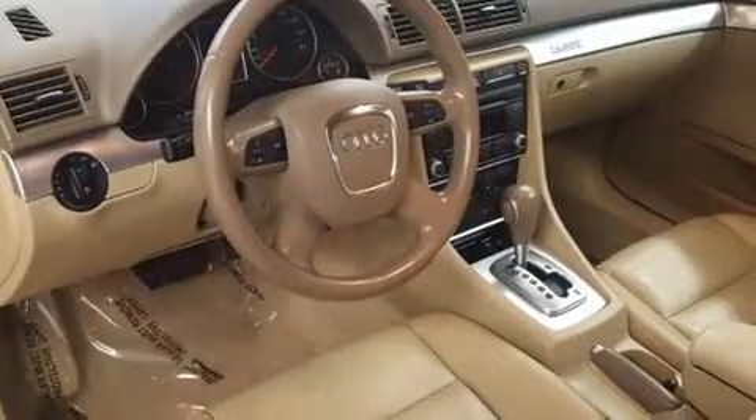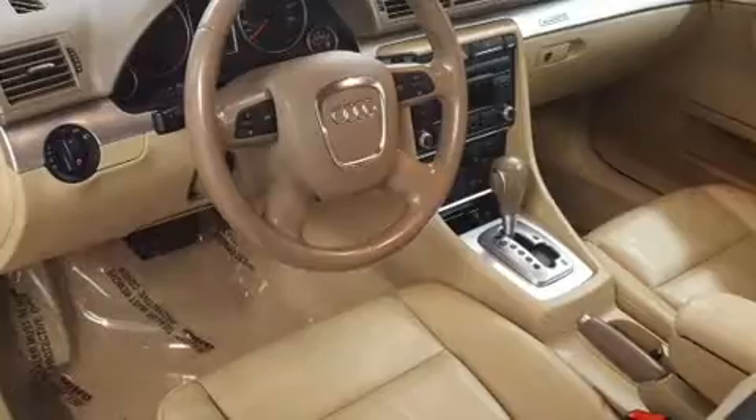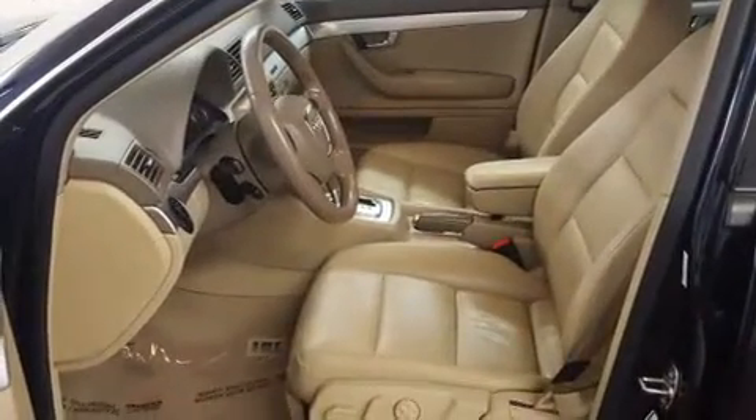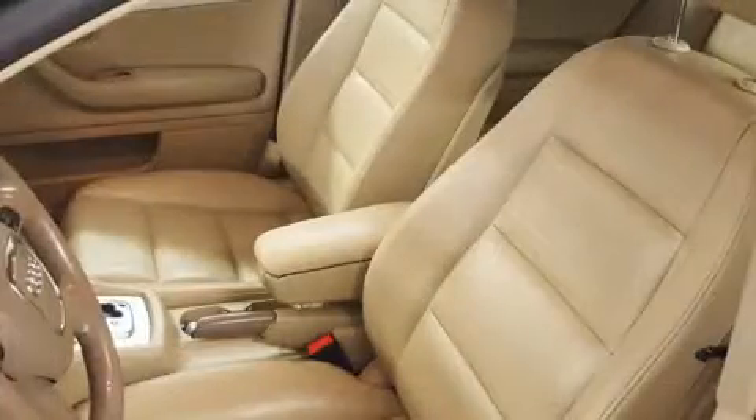Audio features include a CD player with MP3 capability, steering wheel-mounted audio controls, and 10 speakers providing excellent sound throughout the cabin.